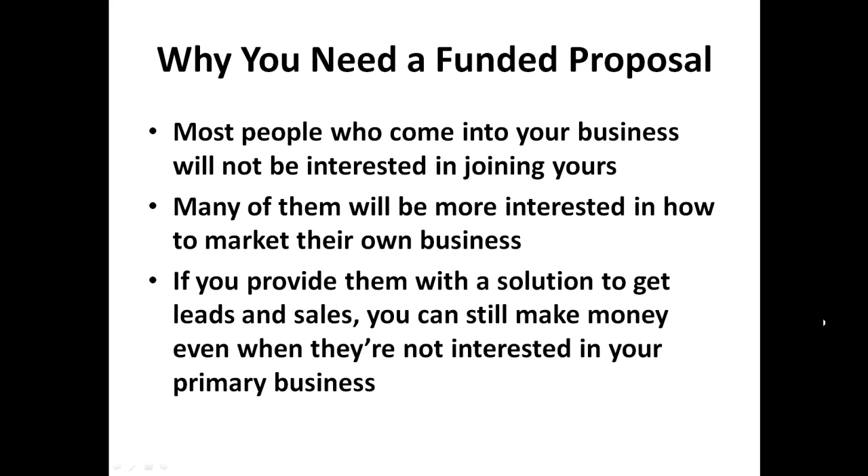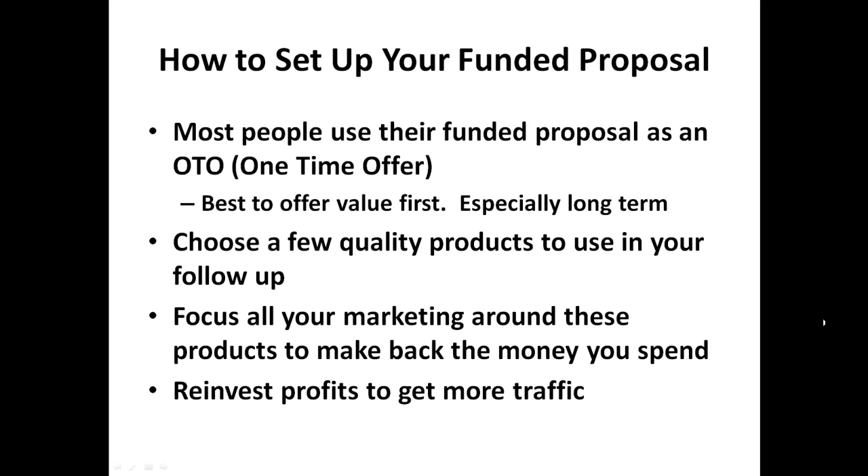But a lot of them could or would buy your Funded Proposal because it's a much lower ticket item, and it will actually help fund your traffic. If you provide them with a solution to get leads and sales, you can still make money even when they're not interested in your primary business. Most people use their Funded Proposal as an OTO, which is a one-time offer.